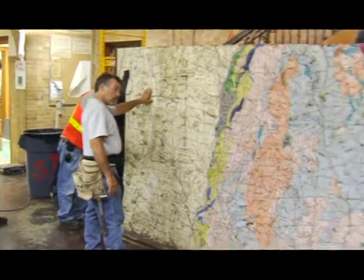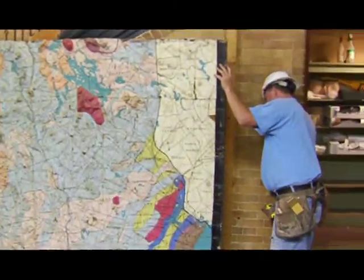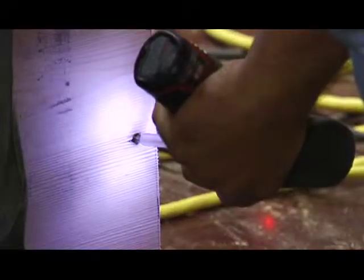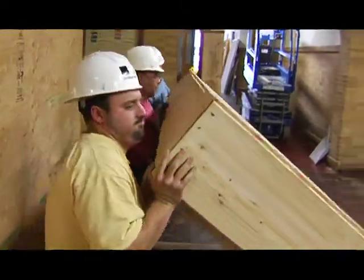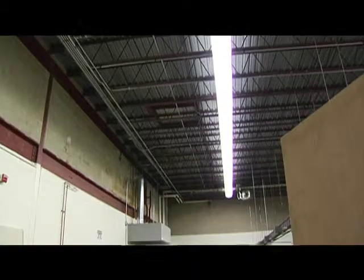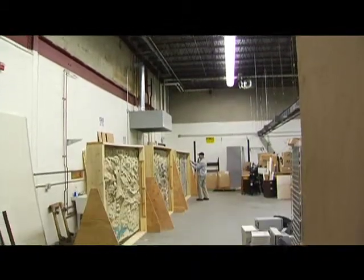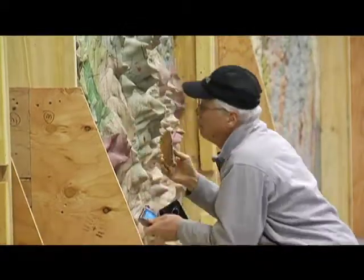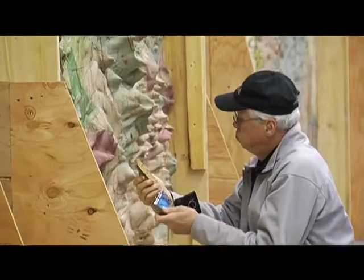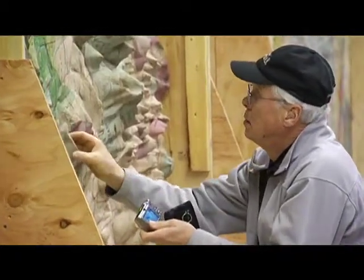I was interested in seeing how they took it down, because they're going to have to put it back. It will be taken out to Levitt Lane in a warehouse, and Professor Bothner will be overseeing the work with several students to begin cleaning it and restoring the topography. The top of Mount Washington is now gone — we will put the top of Mount Washington back.